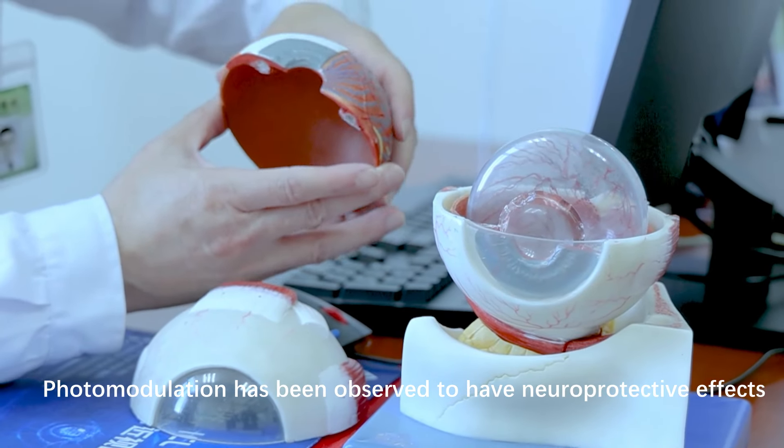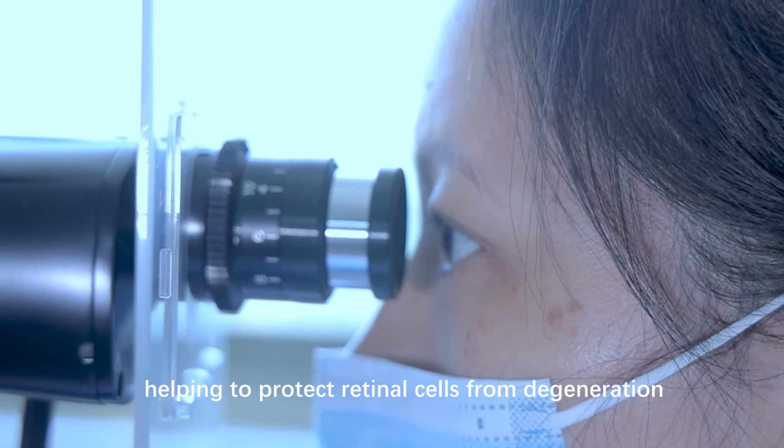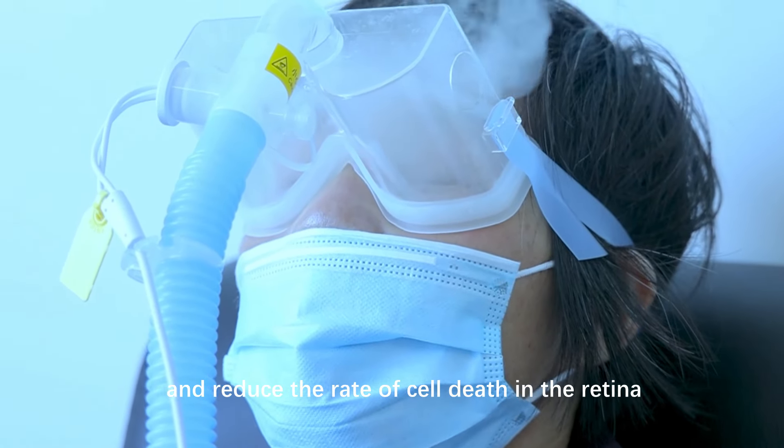Neuroprotection: photomodulation has been observed to have neuroprotective effects, helping to protect retinal cells from degeneration. It can stimulate cellular repair mechanisms and reduce the rate of cell death in the retina.